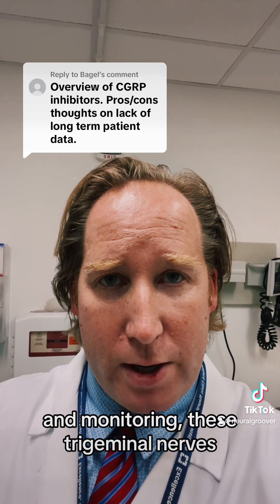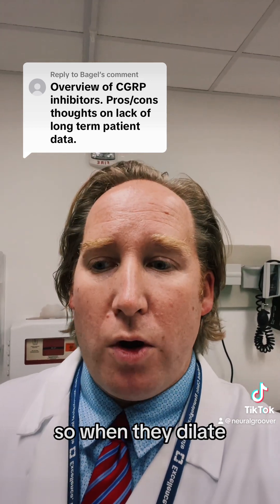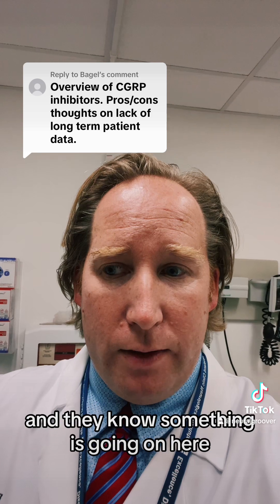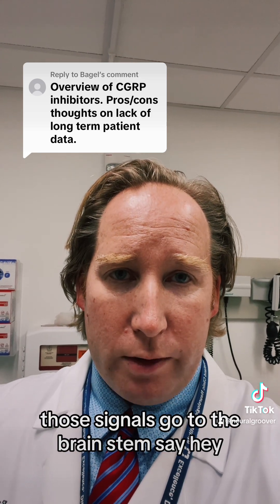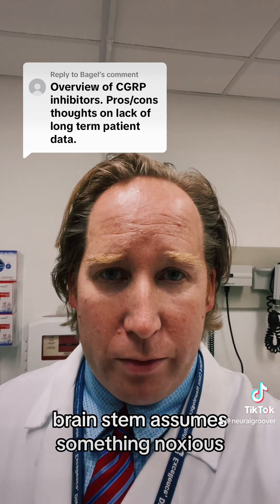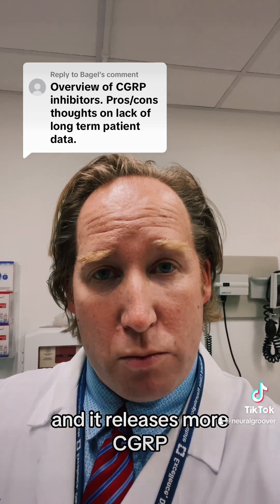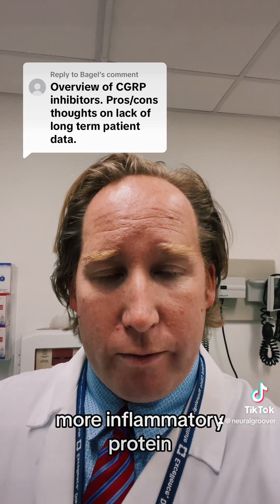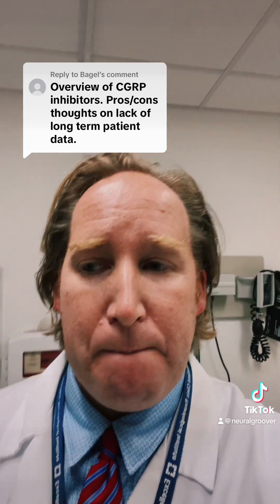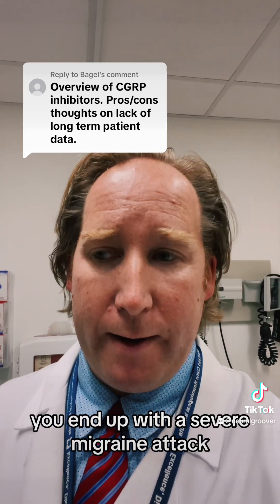What actually happens is that small trigeminal nerves are innervating and monitoring the arteries. When those arteries dilate, the trigeminal nerves monitoring them are activated and send signals to the brainstem saying something's happening here. The brainstem assumes something noxious is occurring and releases more CGRP — more inflammatory protein — in an attempt to fight the insult, which is actually the migraine process itself. If you don't stop this feedback loop, you end up with a severe migraine attack.